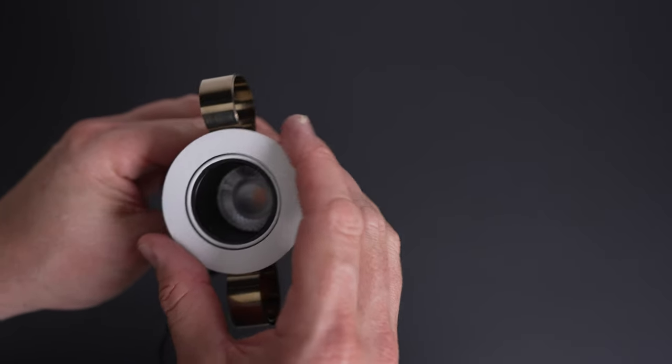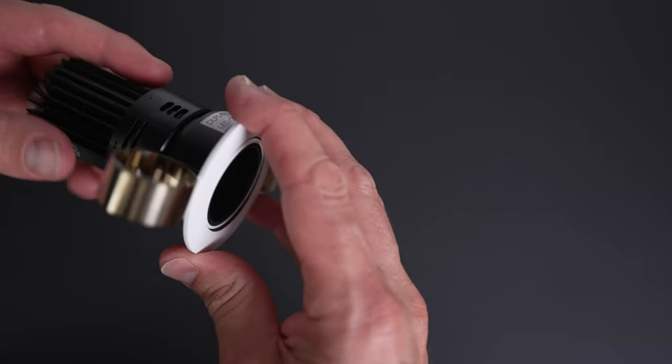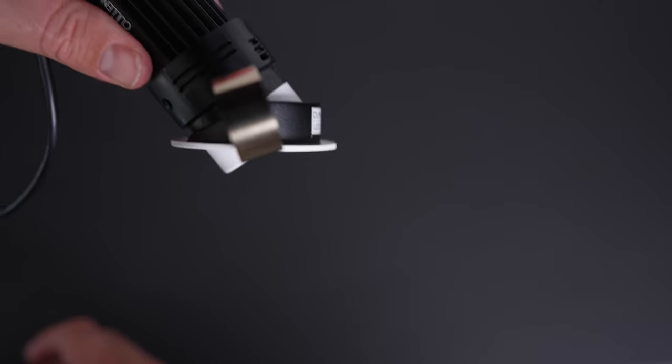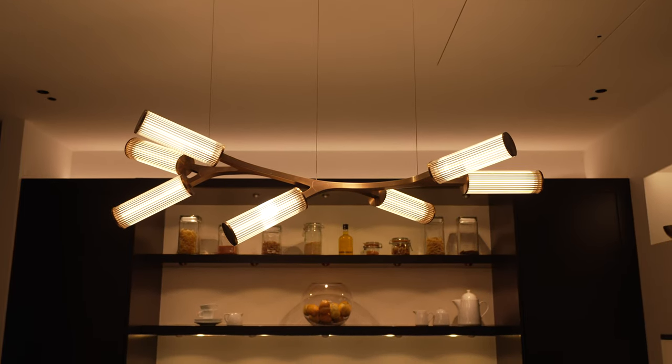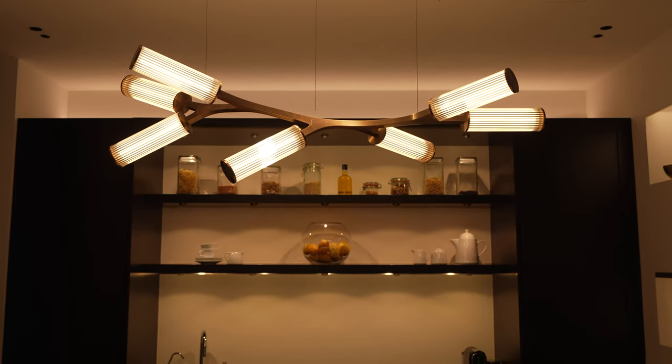Not all downlights and uplights are equal. What you're looking for is a light source which is baffled — i.e. recessed into the product. If the source of light is flush on the ceiling or floor it's likely to be very glary, and it's the same case for a decorative light. You want to ensure the source of light is shielded from view to maximize visual comfort.